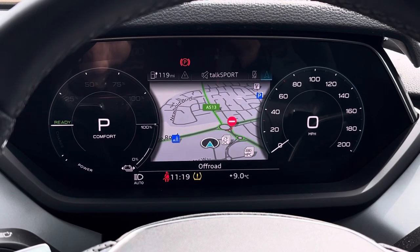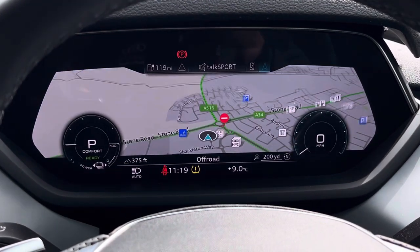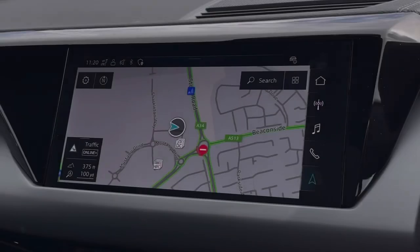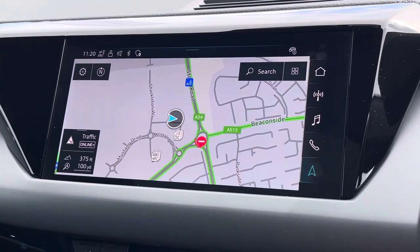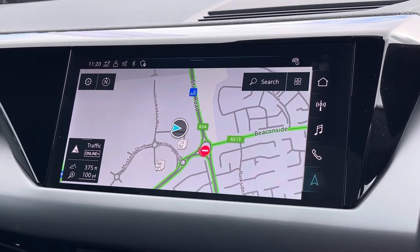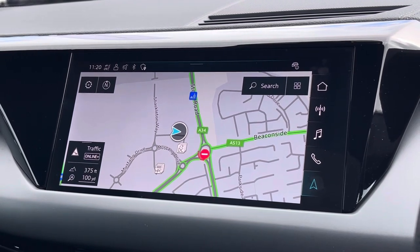Looking at the virtual cockpit display, we find a fantastic setup with two digital dials either side. You can also display your navigation, radio stations, and vehicle status. To the centre of the dashboard we find this very impressive touchscreen display which also features satellite navigation, perfect for getting from A to B with route guidance.